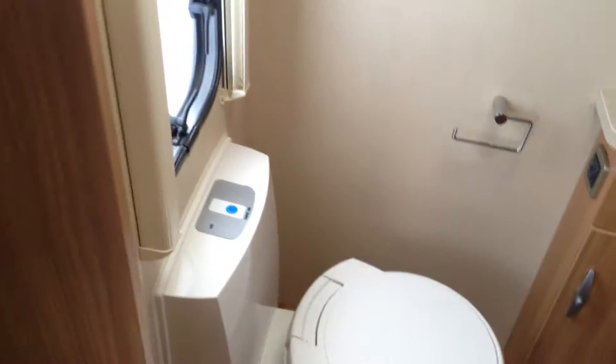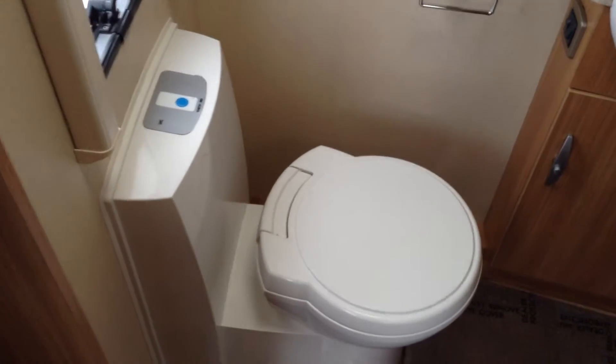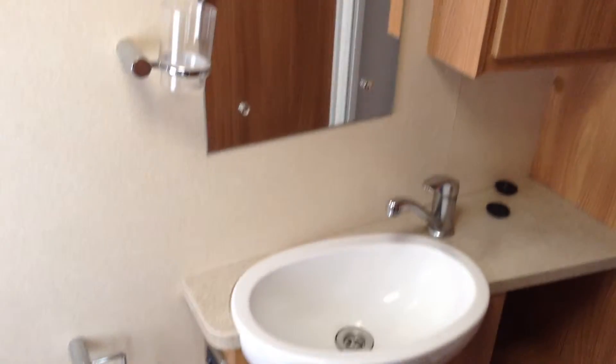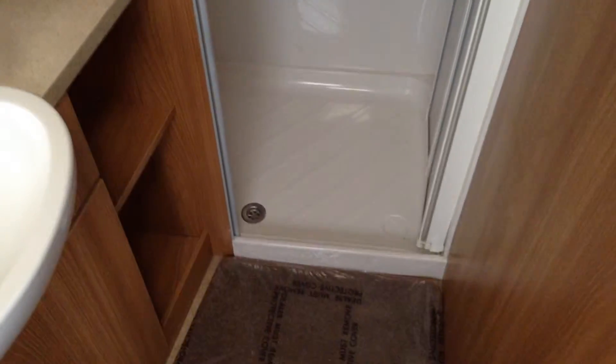You've got a sliding door to the bathroom — I'll just show you that. There's a loo with a swivel seat and push-button electric flush, a wash basin with a useful mirror over it, and then you've got the fully plastic-lined shower with a bi-fold easy-access door.